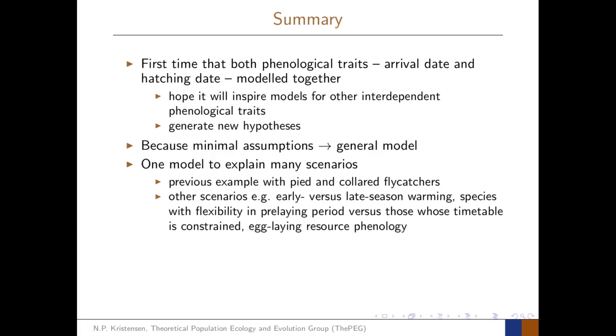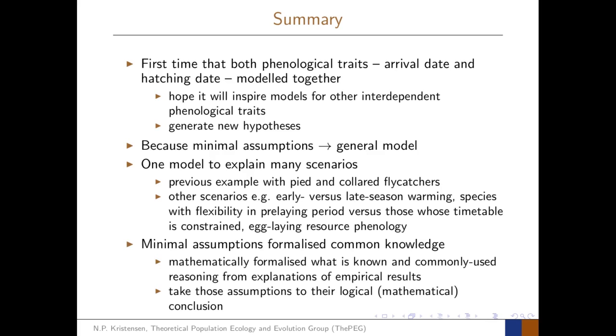There is also the possibility to look more deeply into the phenology of the egg-laying resource and its effect on the arrival date. These minimal assumptions formalised common knowledge about migratory birds mathematically, and also the reasoning commonly used to explain empirical results. This gave us an opportunity to take assumptions to their logical, mathematical conclusions, yielding in one case a particularly surprising result.